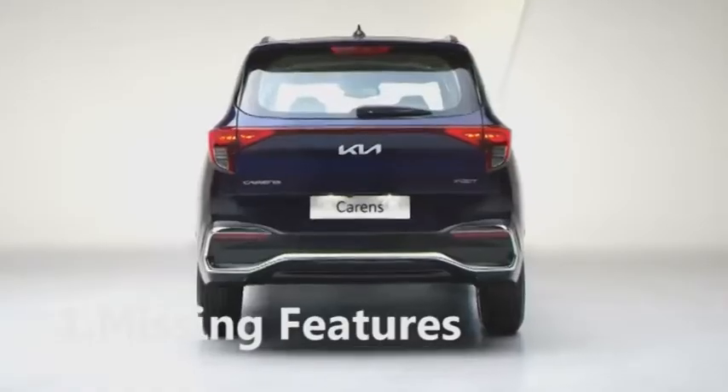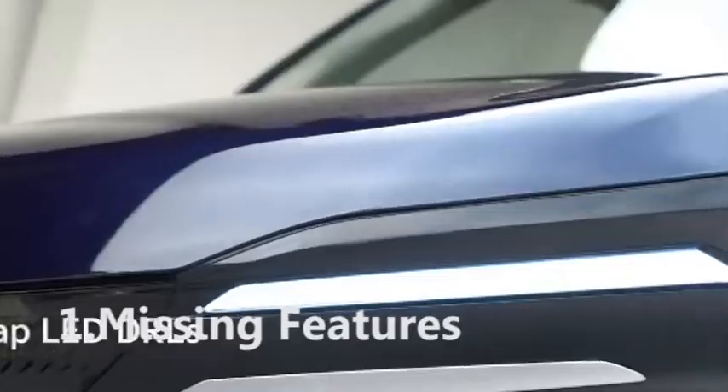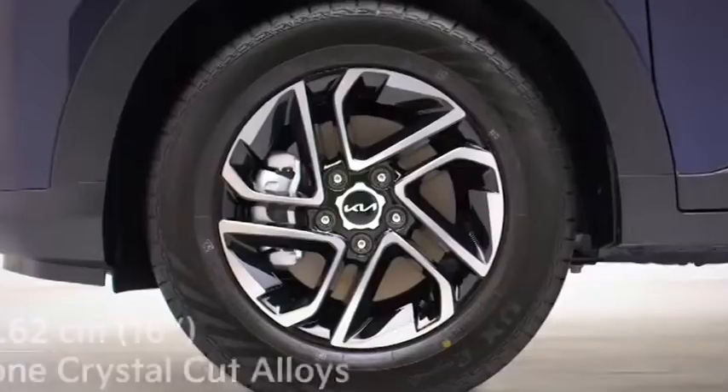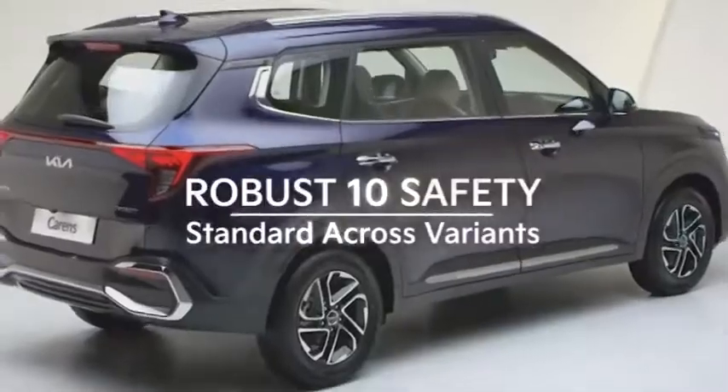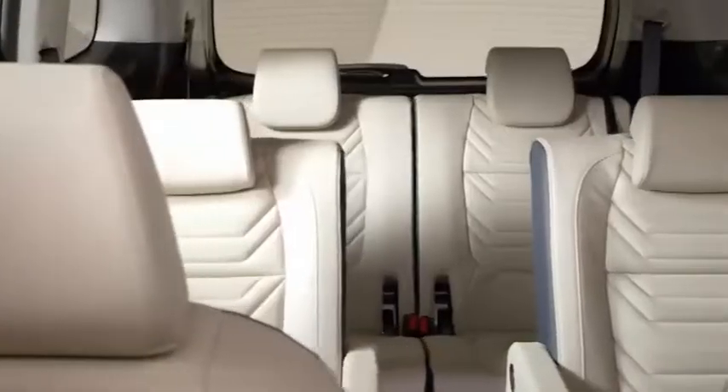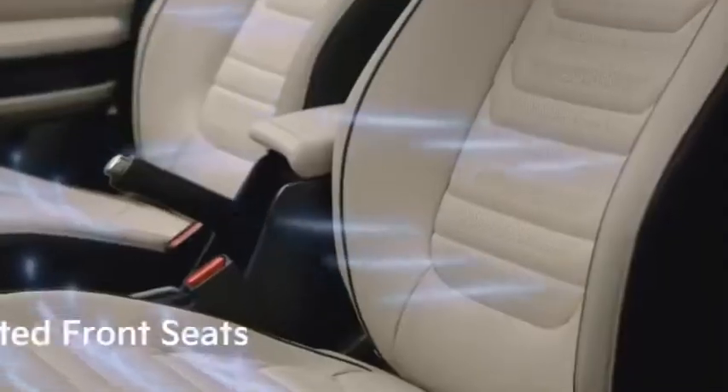Now it's time to share the cons. 1. Missing features. The Kia Carens is missing some important features which you find in its competitors. For example, a 360-degree parking camera found in the Alcazar. Apart from this, 16-inch alloy wheels are available in the Kia Carens, while the rest of the competitors are offering 18-inch alloy wheels.